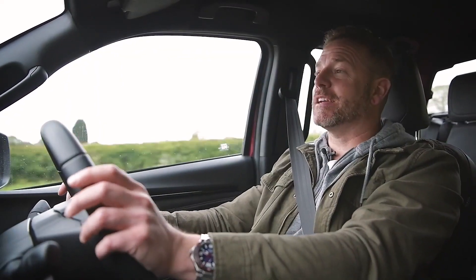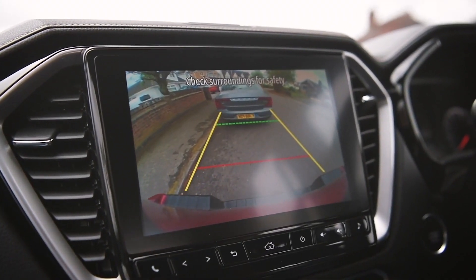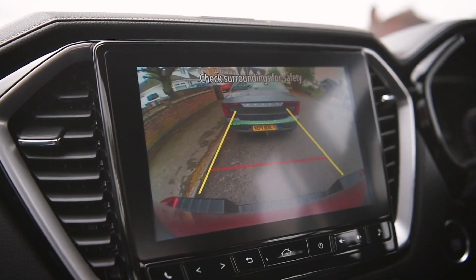As soon as you say the new D-Max is much smarter, sitting in here you'd have to believe them. You've got this very clever infotainment system — the reverse camera is very big on the nine-inch screen and very clear. So if you're backing into a parking space it's a doddle to place, and if you've got a tow bar on and you're trying to hitch up to your caravan or trailer, you can do it all by yourself.